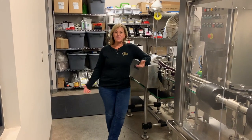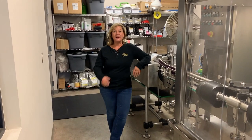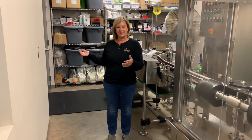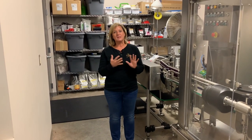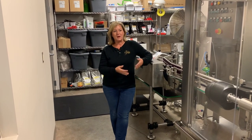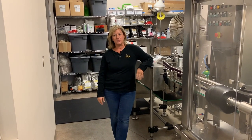Hi there! We're here in the bottling room at LaBelle Winery, and I wanted to give you a quick tour so you can see exactly how wine gets from tank to bottle at LaBelle Winery — and probably at a lot of the world's wineries. This is a great machine.